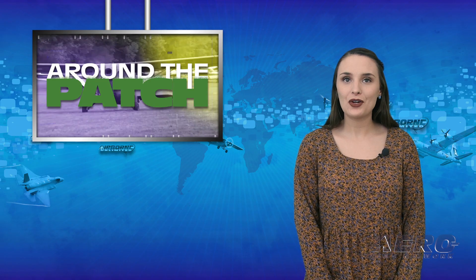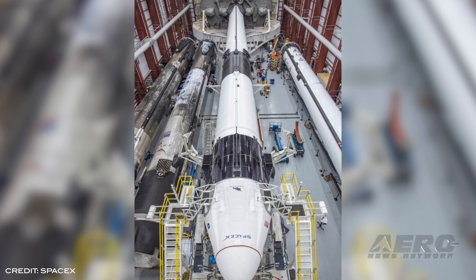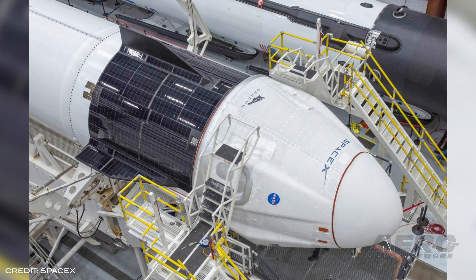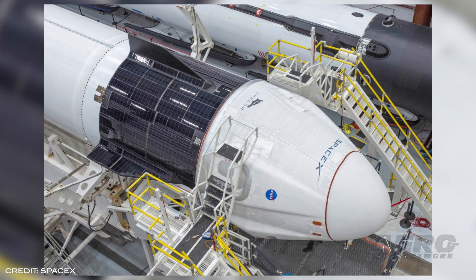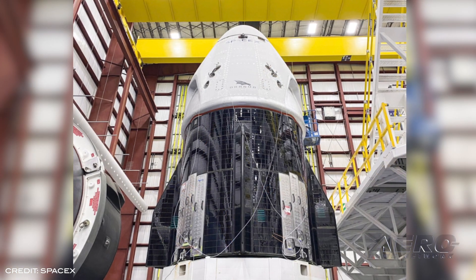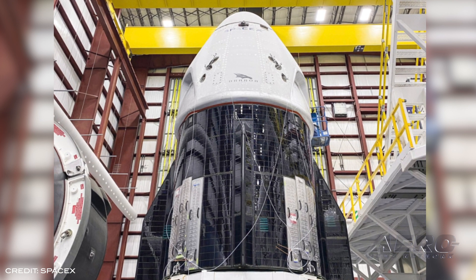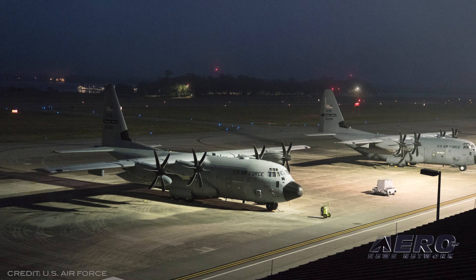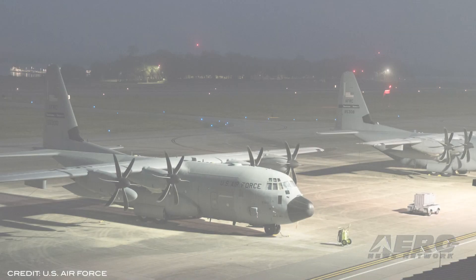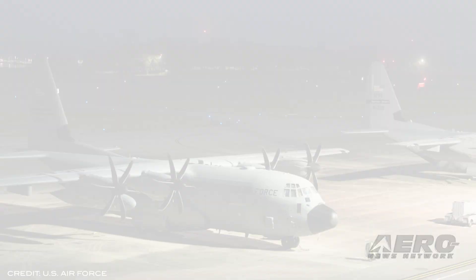Welcome back, it's time for today's trip Around the Patch. The Demo-2 flight crew has reported to NASA's Kennedy Space Center in Florida to start final preparations for liftoff. NASA astronauts Robert Behnken and Douglas Hurley arrived at the launch and landing facility runway after departing from Ellington Field near Johnson Space Center in Houston. The astronauts will lift off at 4:33 p.m. next Wednesday aboard a SpaceX Crew Dragon spacecraft carried by a Falcon 9 rocket, marking the first launch of American astronauts from American soil to the International Space Station in nearly a decade. Although hurricane season doesn't officially start until June 1, the Air Force Reserve commanded hurricane hunters on their first storm tasking of the 2020 Atlantic hurricane season to investigate an area for possible development into a tropical depression near the Bahamas.